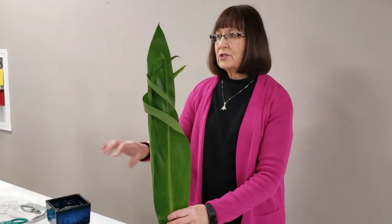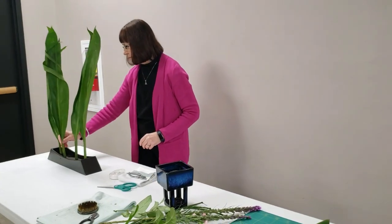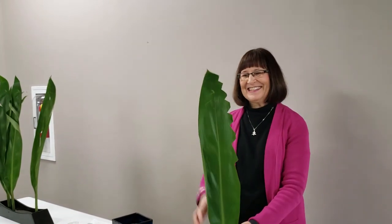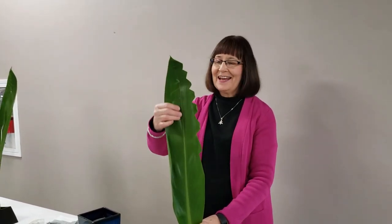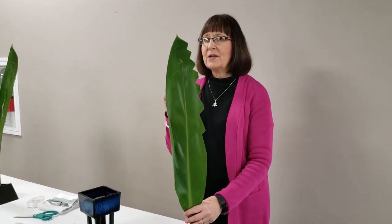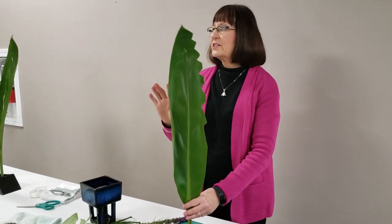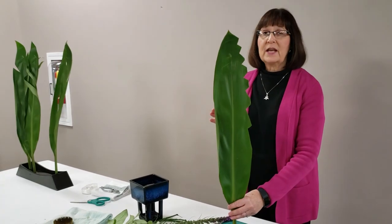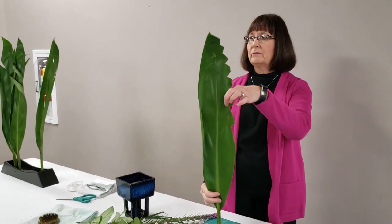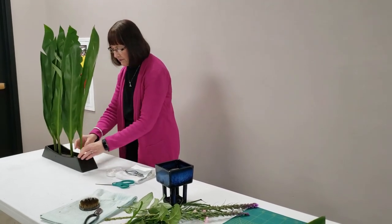The tape on the back holds it in place and keeps the cut from extending further. This manipulation represents the spirit of heaven coming up. Number three — cut seven notches out along the side of the leaf, representing the seven steps of the Hina Matsuri that inspired this month's design. The number seven in biblical terms also represents perfection or completion. You can make the notches bigger as you get further down the leaf.